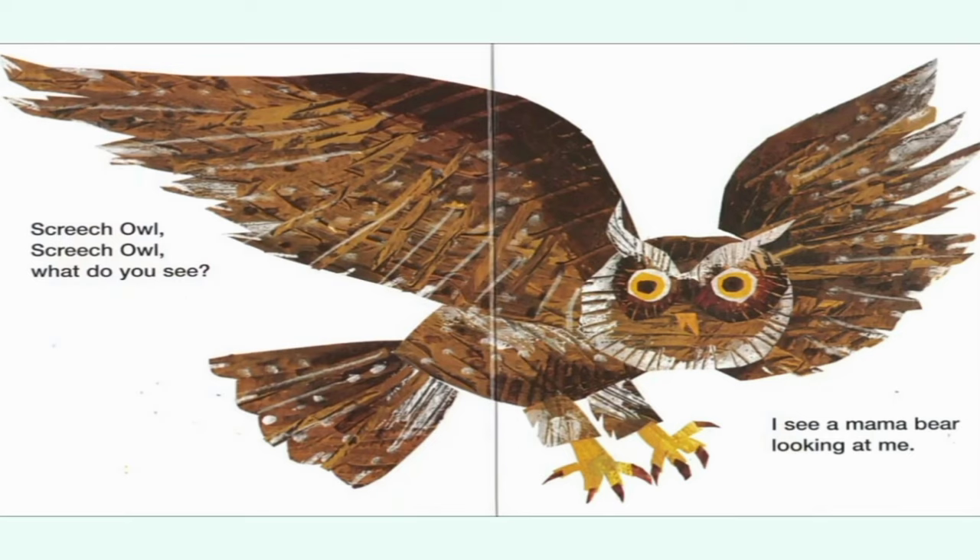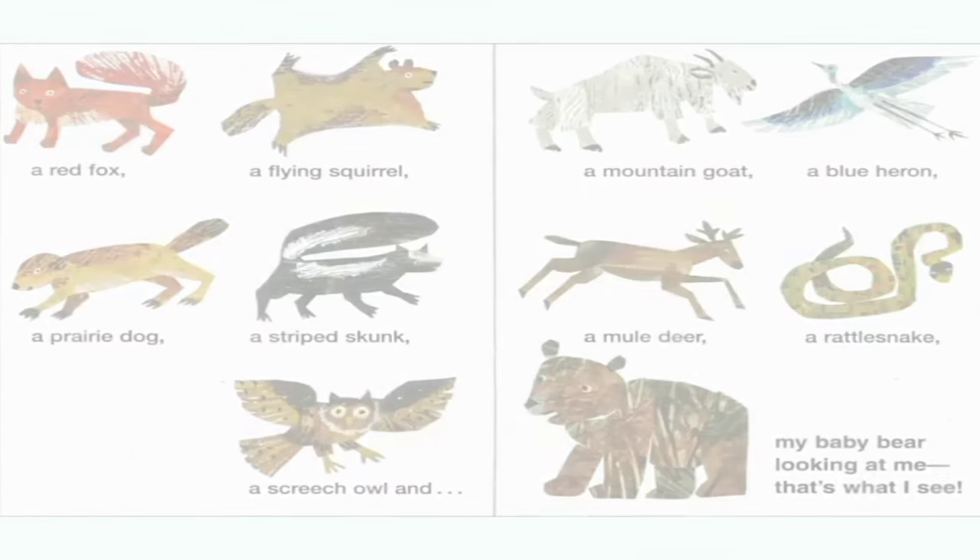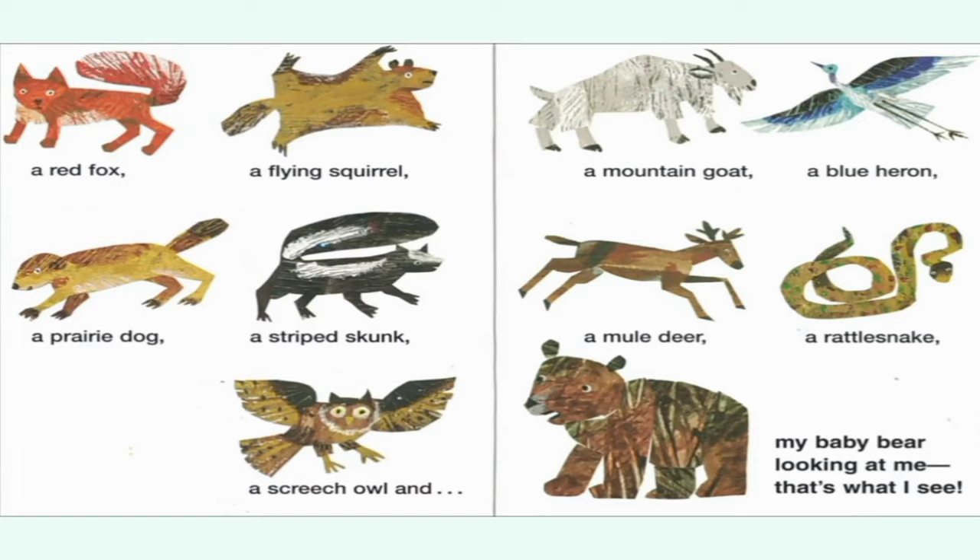Screech owl, screech owl, what do you see? I see a mama bear looking at me. Mama bear, mama bear, what do you see? I see a red fox, a flying squirrel, a mountain goat, a blue heron, a prairie dog, a striped skunk, a mule deer, a rattlesnake, a screech owl, and my baby bear looking at me. That's what I see.